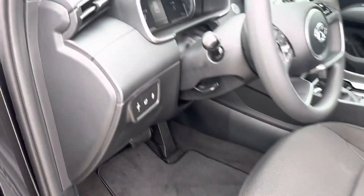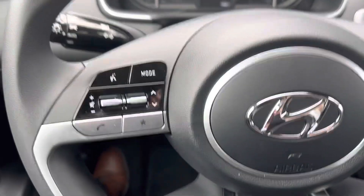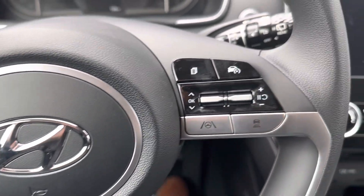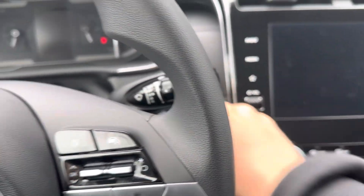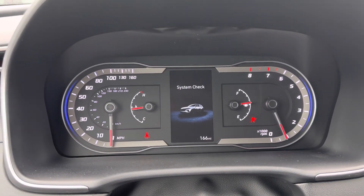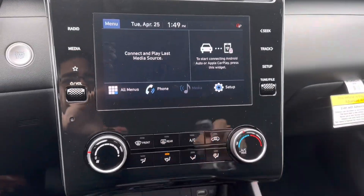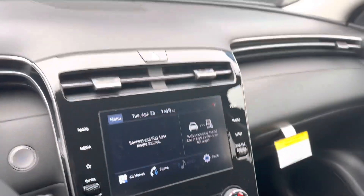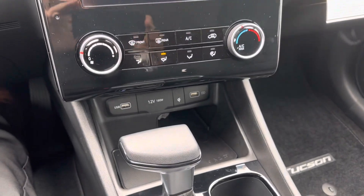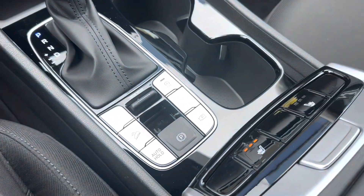Power driver seat. Let me get it started. This is the main screen right here. You can see here you also have the heated seats.